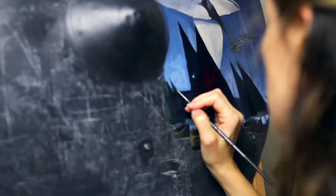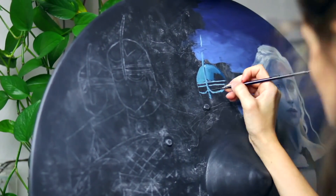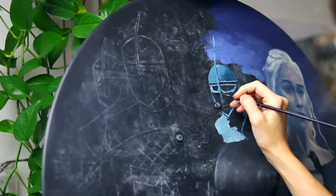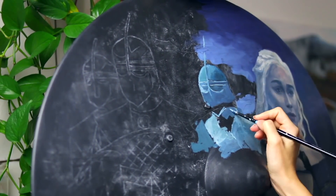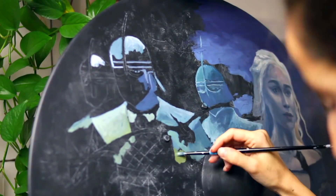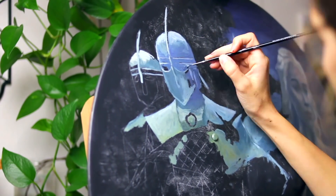I was one of 18 artists around the world chosen to reimagine a unique official prop from Game of Thrones in celebration of the new and final season. I've been watching this show for so many years and I've actually created Game of Thrones fan art in the past, so being a part of this project was a huge honor and I'm so grateful.